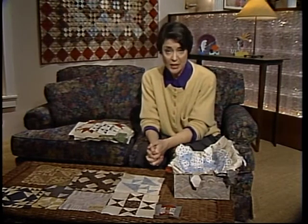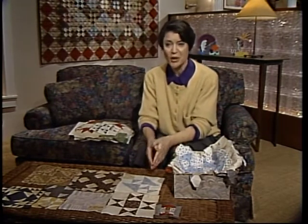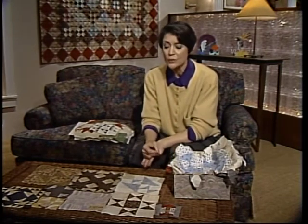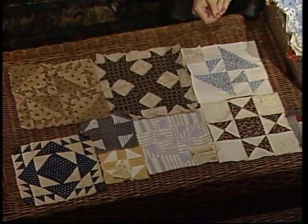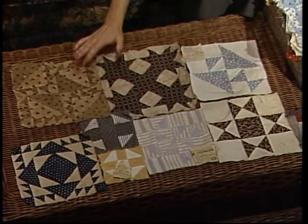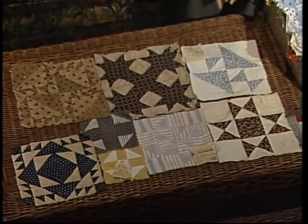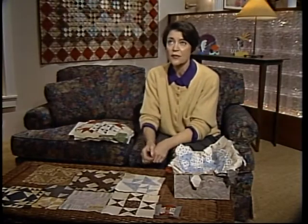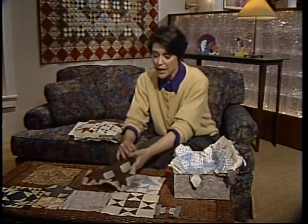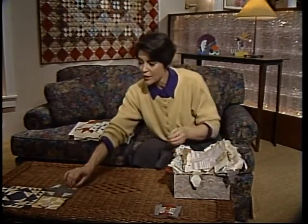So I called a friend who specializes in block collections — Willeen Smith from Wichita. One of the nice things about the current quilt movement is that if you don't know something, you can get on the phone and call someone who does. Willeen has about 800 blocks in her collection, and she told me that what I have is a collection of blocks that was never intended to be in a quilt at all — but was really a block collection. Toward the end of the 1800s and beginning of the 1900s, women made blocks like this and collected them just to collect the patterns, much like people collect baseball cards.